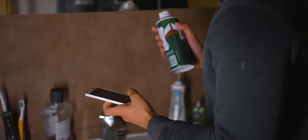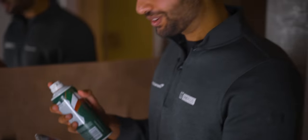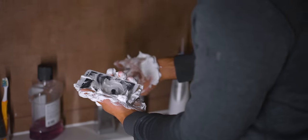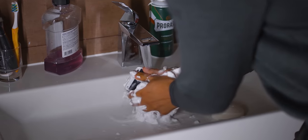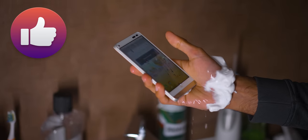Just for the sake of upping the ante, let's cover it in shaving cream. Okay, the screen's gone off. But it does still work. Look at that.